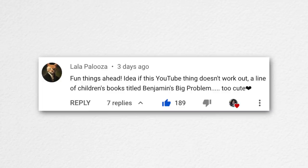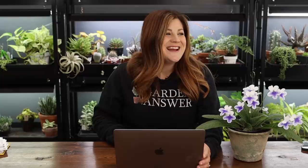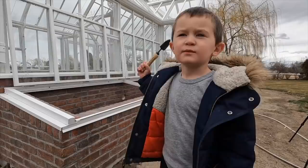Lala Palooza suggested that if YouTube doesn't work out, I could do a children's book line called 'Benjamin's Big Problem.' I was showing plants we'd picked out at the garden center, and he just walked up and said 'we have a big problem' — something about the rocks being covered with dirt and he couldn't dig them up because he had a tiny shovel. I think he got it out of the greenhouse. I told him he could use a bigger shovel. It's cute though — a little kid's problems.